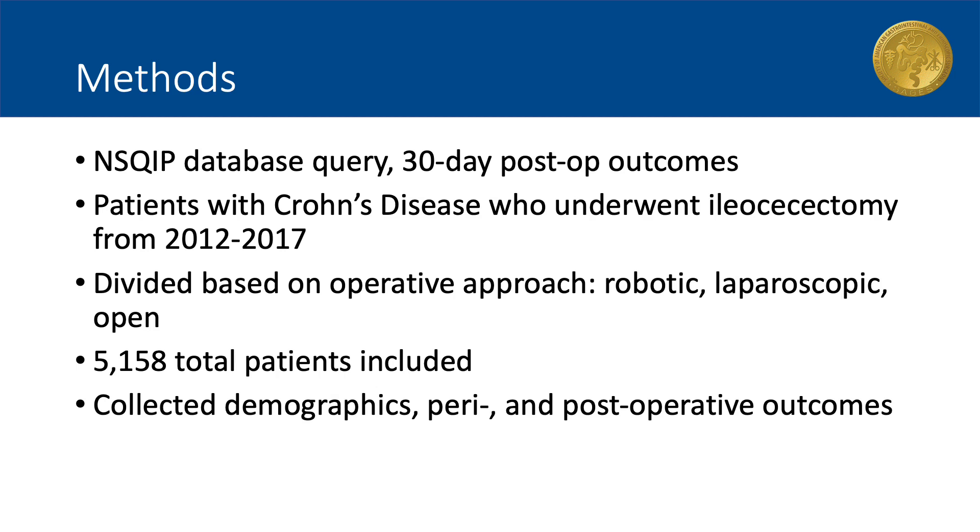We performed an NSQIP database query of patients with diagnosed Crohn's disease who underwent ileocecectomy between 2012 and 2017. The patients were divided into different groups based on the operative approach used: robotic-assisted, laparoscopic, or open ileocecectomy. There were a total of 5,158 patients included in the study, and demographic information as well as perioperative and 30-day postoperative outcomes were collected.